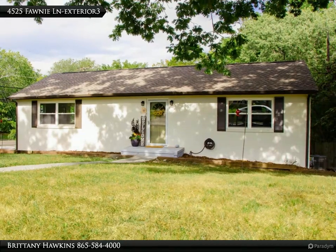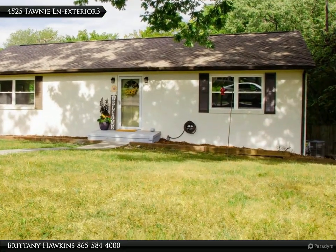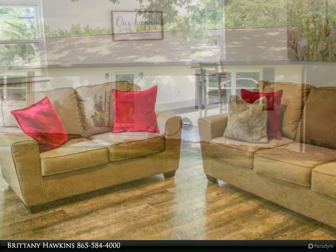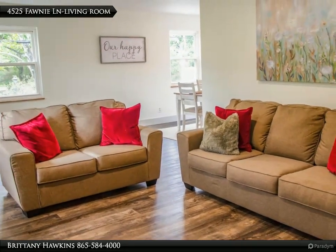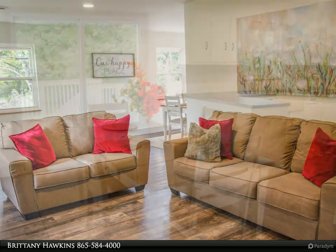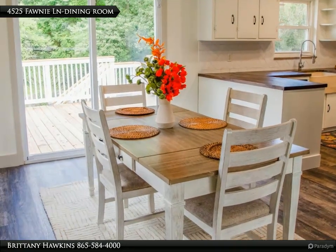This Wallace Real Estate property video is presented by Britney Hawkins. Discover this meticulously renovated brick home featuring three bedrooms and three bathrooms. The property boasts extensive updates including new flooring, fresh interior and exterior paint, HVAC system, and a new roof.